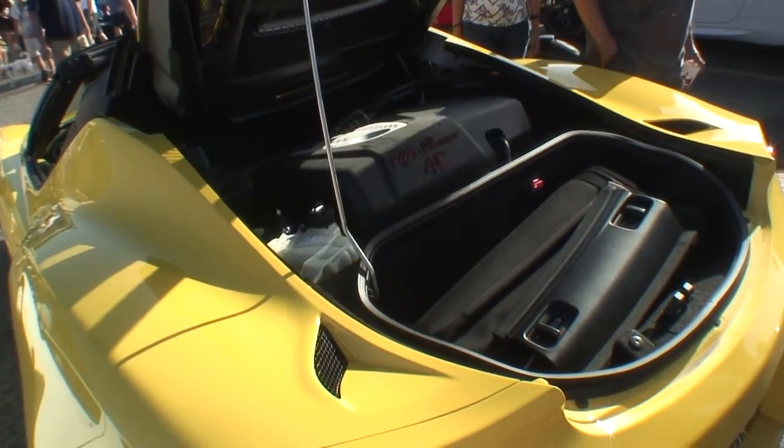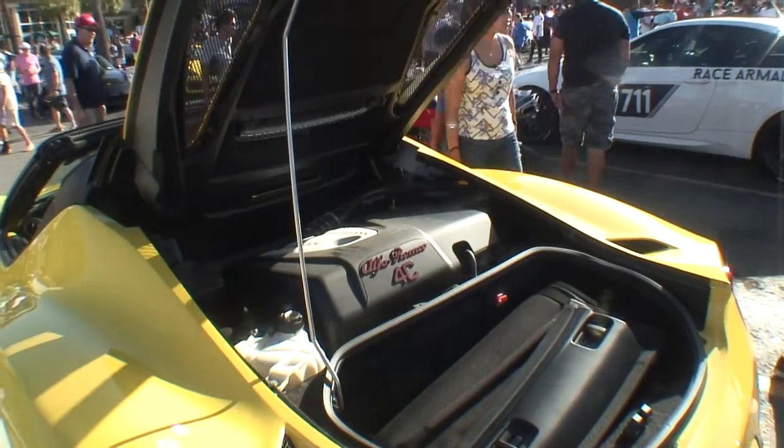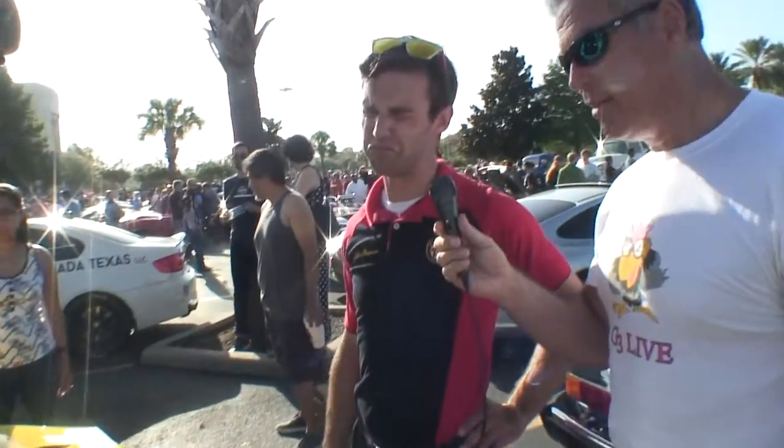So this is a 2016 — you just got this car? Yes, it's got 200 miles on it. 200 miles! You had to bring it up here — that's for sure, that's the best place to bring it.